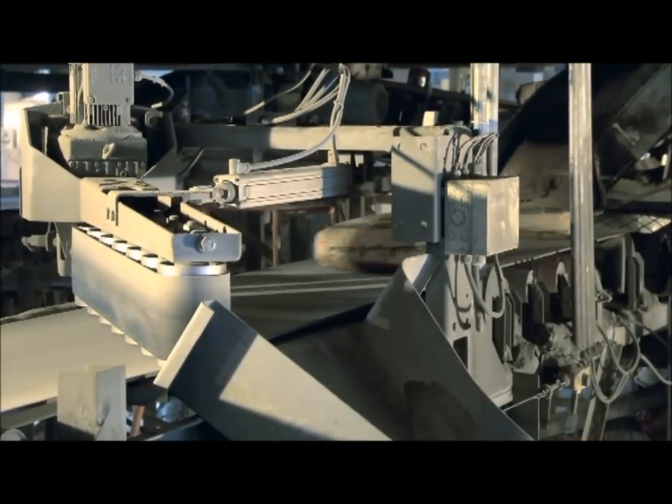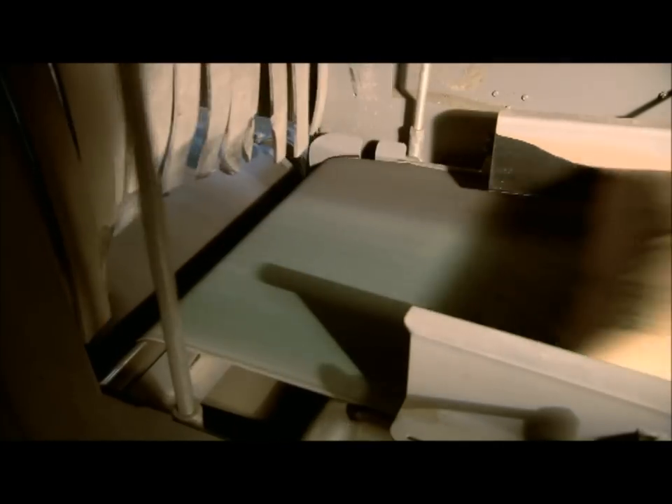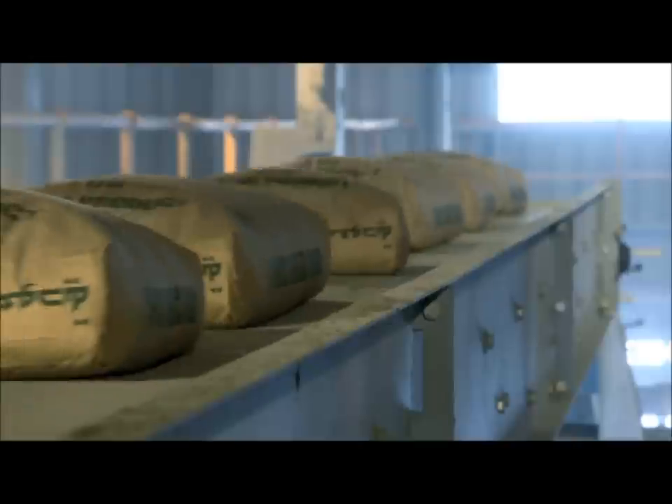Only good bags can be loaded onto the truck. Defective bags are detected by the checkweigher and discharged automatically. Subsequently, the defective bags are crushed and the cement is fed again into the system.